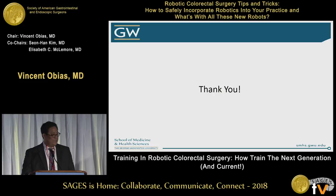Thank you for allowing me to speak on teaching and training the current and new generation. Thank you very much.